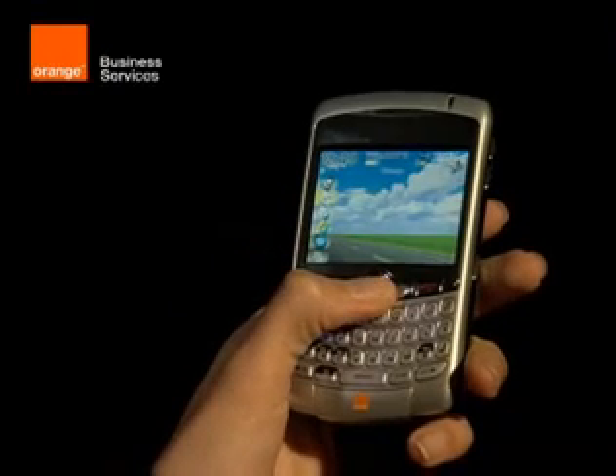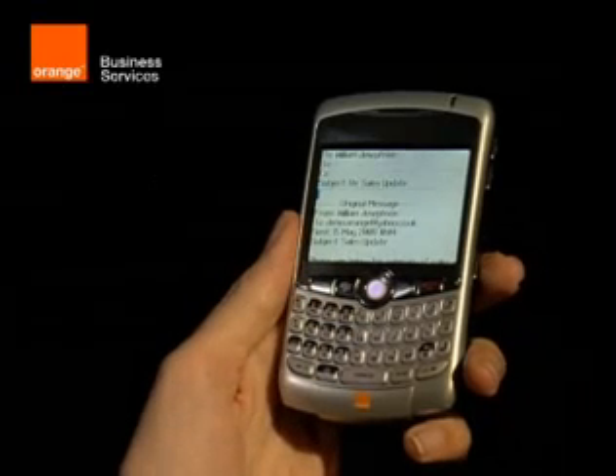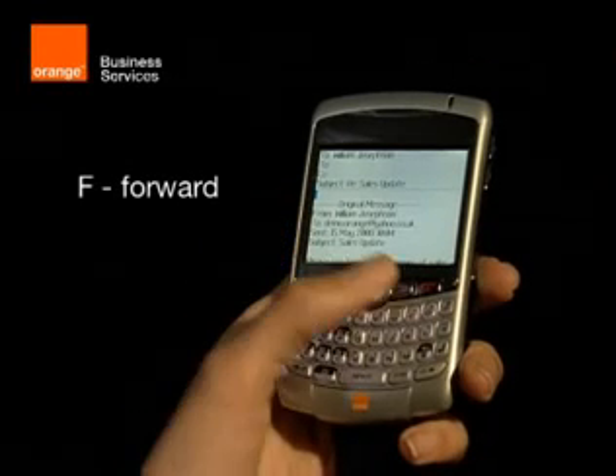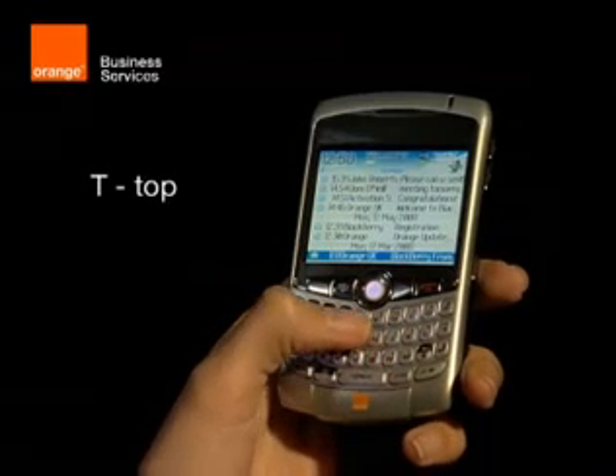If you've received an email or message and you want to reply to the sender, just press R. Or if you want to reply to all, press L. If you want to forward it on to someone, just press F. To jump straight to the bottom of your inbox, press B. Or to jump to the top, press T.